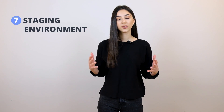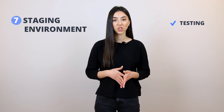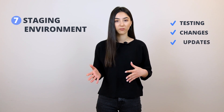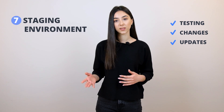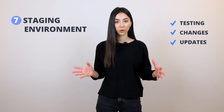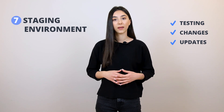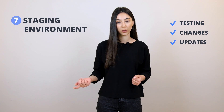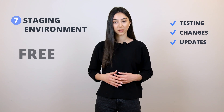The next component is the staging environment. A staging environment is a place where you can test your code, make changes, and do updates without affecting the live version of your website. For agencies and developers, this is a great chance to showcase projects, get them approved by clients, and then push them to live — and you can do this with just one click at TenWeb. It is included in all plans for absolutely free.